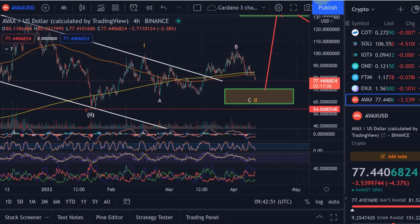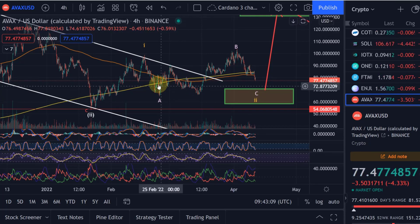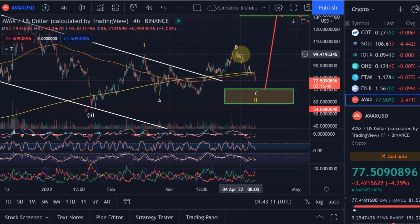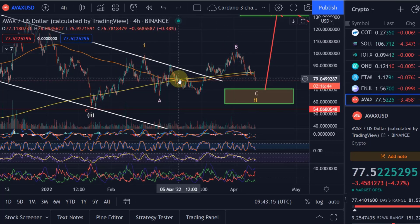Hello and welcome to another update video about AVAX Avalanche. Avalanche is currently going in line with expectations — the price is coming down as expected toward the target area highlighted in yellow for the second wave and also wave C. As I said in the last video, the price has turned around up here. I've talked about that alternative wave pattern that I've had on the chart now for pretty much a couple of weeks.